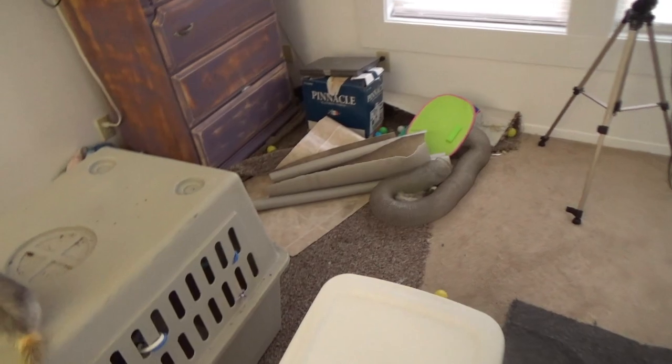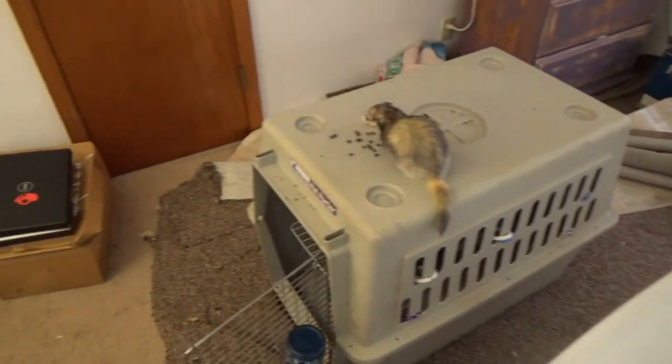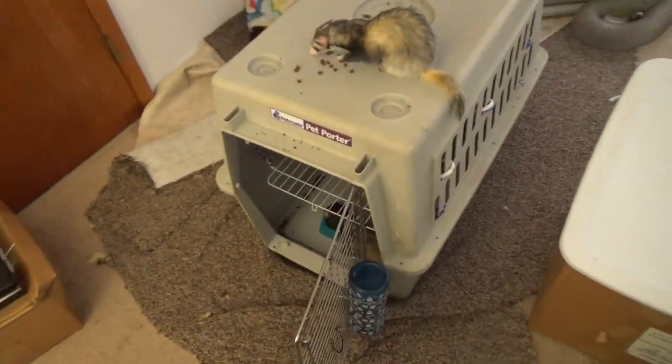It might look like my room is a really big mess, and it is, because I'm rearranging things. Eventually it'll look a lot better than it is, but for right now it's just a mess.